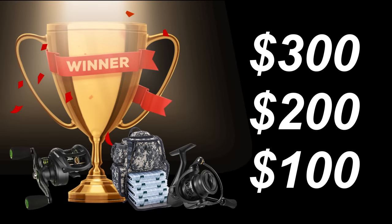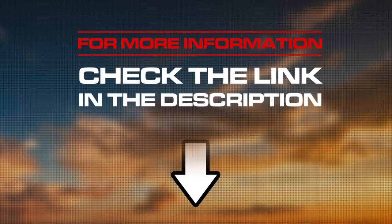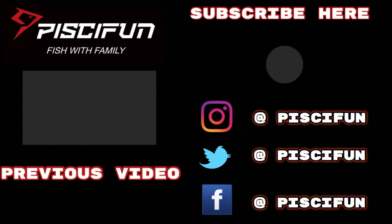The top three most liked paintings uploaded by participants to the comment area will win extra prizes worth $300, $200, and $100. For more information on how to enter, click the link in the description below. We look forward to seeing your entries — thanks for watching!